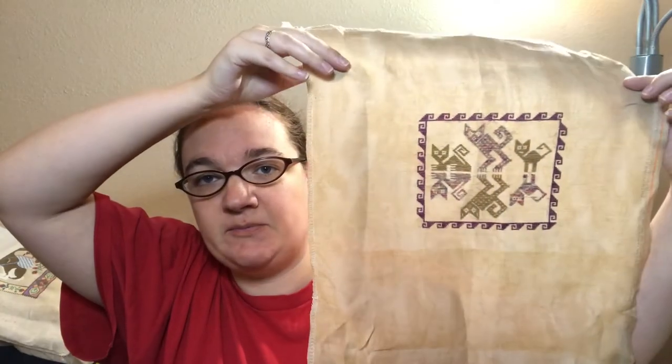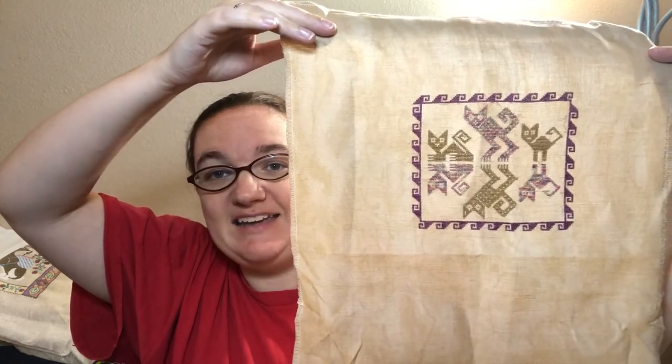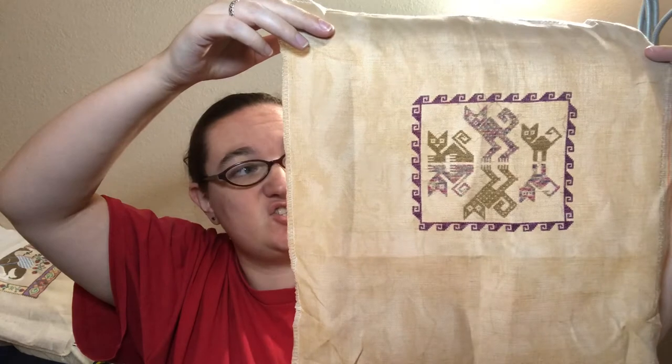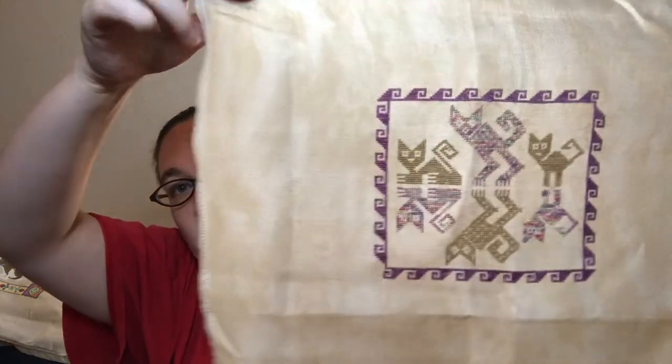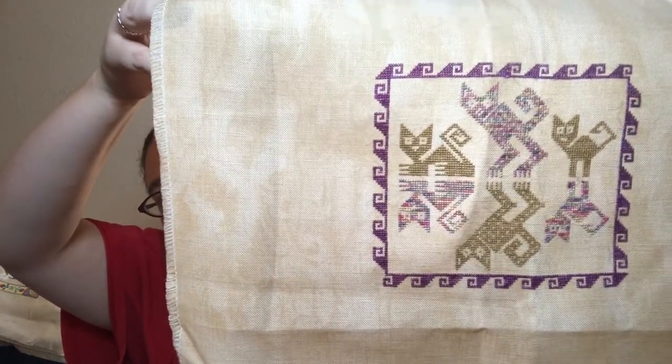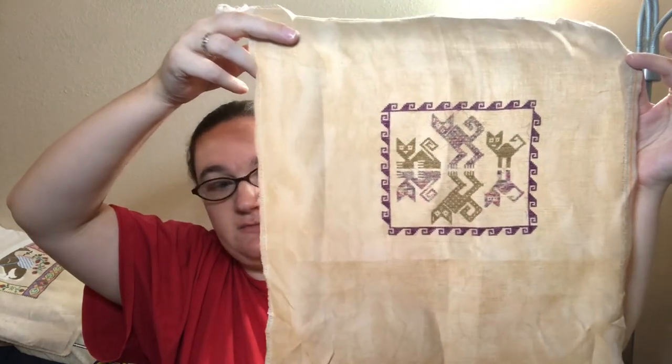Then I started something new. This was actually a start and finish. Michelle Bendy and some other people were doing the Peruvian Flair cat, and it is adorable — I love this so much. I have my kitties, so of course I had to do it. I did this on 40 count linen in Vintage Country Mocha, and as you can see I've still got about half of it left to use for other stuff.